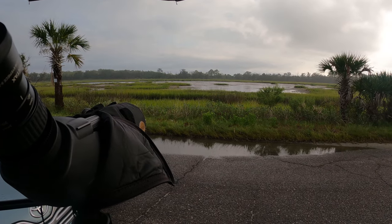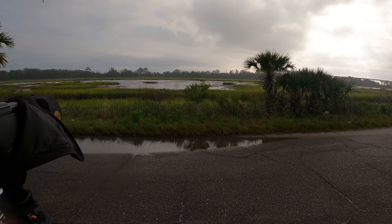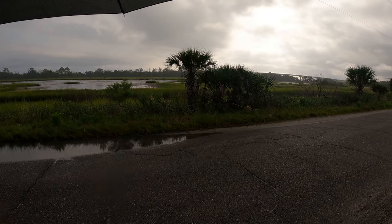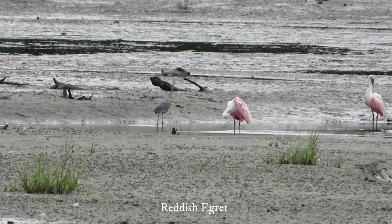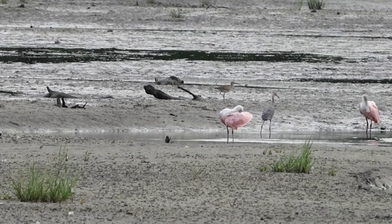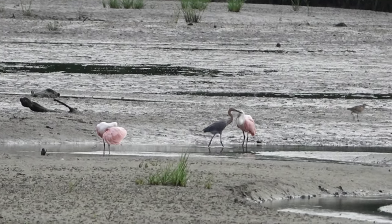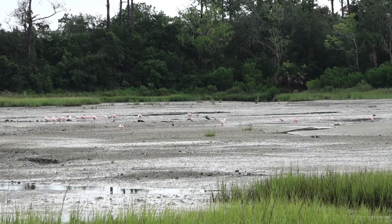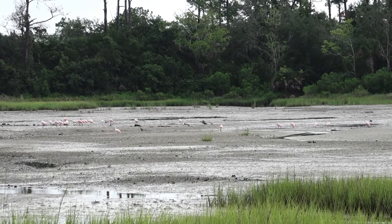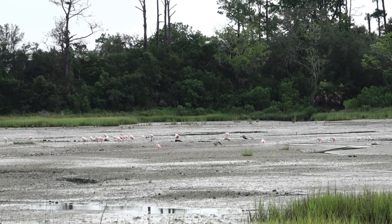I'm hoping that the sun comes out, but we'll see. Today is supposed to be a rainy day. There are more spoonbills — I counted all together over 300 rosy spoonbills. Can you imagine?